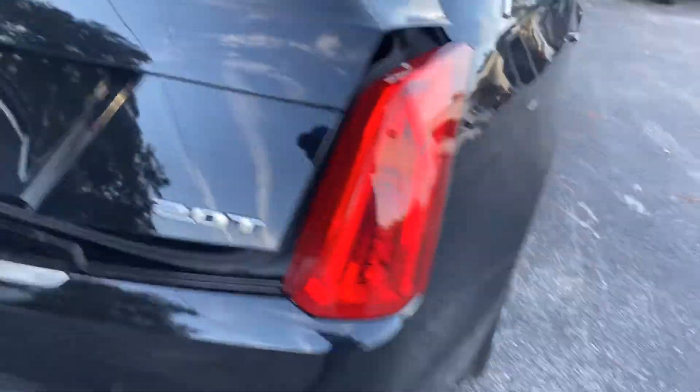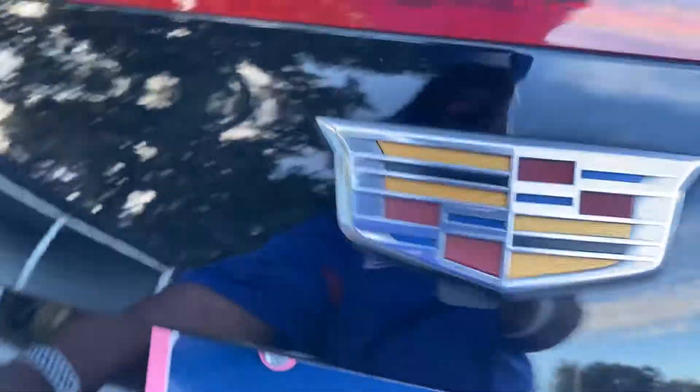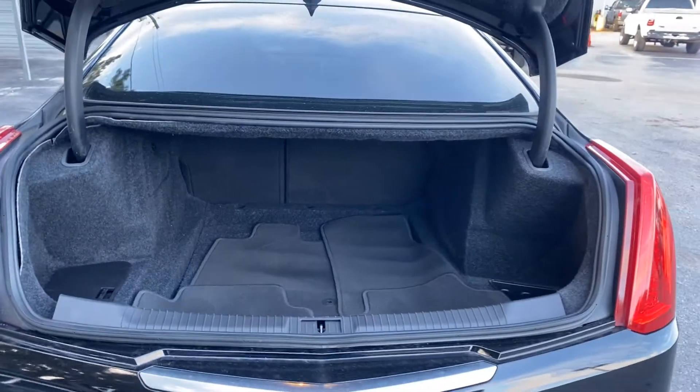Aluminum wheels, backup camera, and a large trunk.